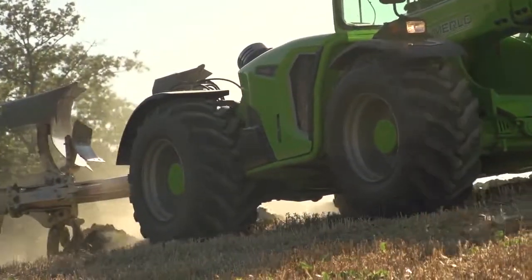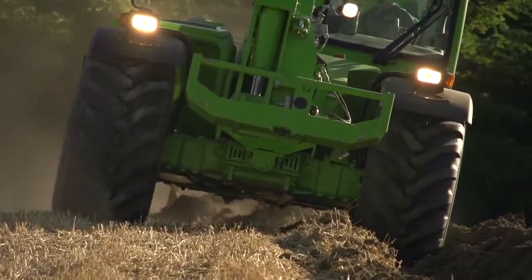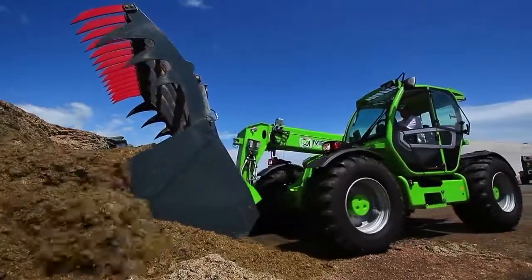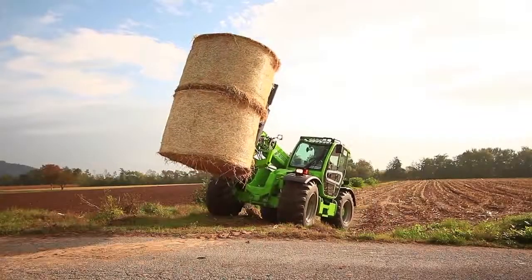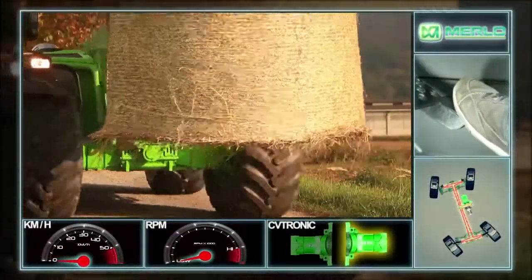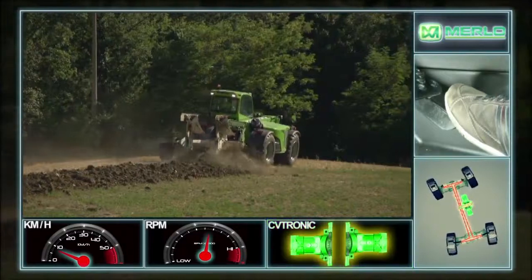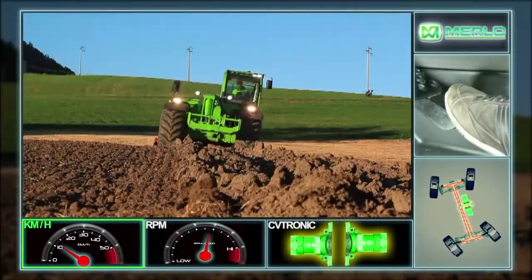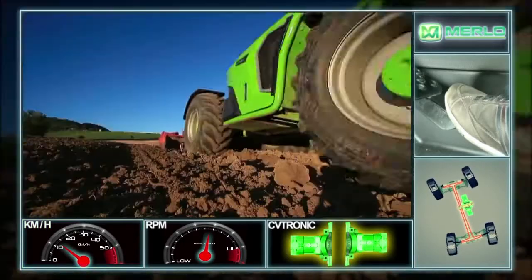When having to work at low speeds with high wheel torque, such as field work, work using the loader or overcoming obstacles, the Merlot CV-Tronic transmission uses two hydrostatic motors to transfer all available torque to the wheels, thereby ensuring excellent breakaway and optimizing performance.